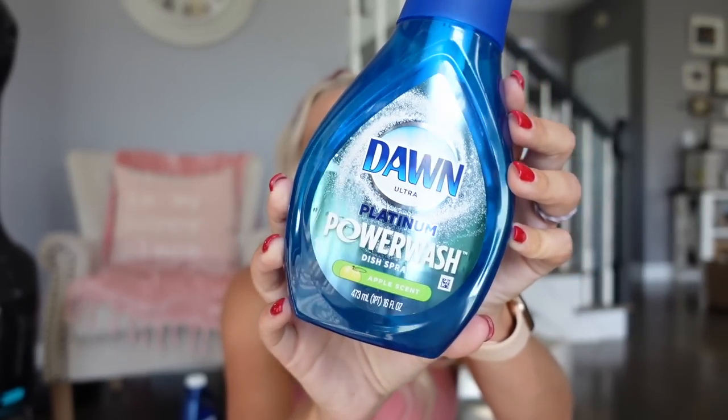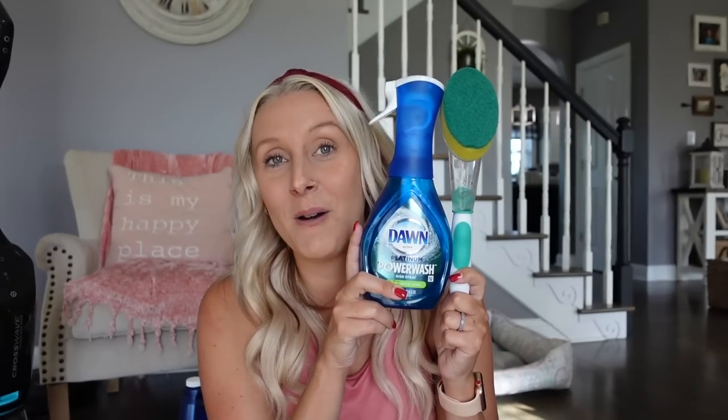For my showers and bathtubs, what I've been currently using is the Dawn Power Wash in the green apple scent. It's not technically a bathroom cleaner — it's meant for dishes — but when you spray the trigger, it puts out this foamy, soapy spray. I tried it in my bathtub and I love it. It does such a good job making it shine and cleaning off all the soap scum really easily. This and a brush is my combo for showers and bathtubs.